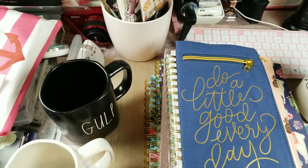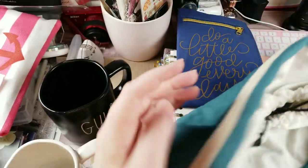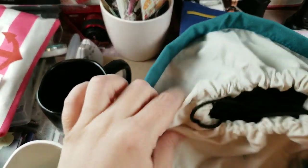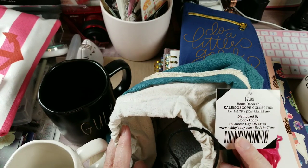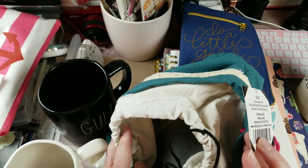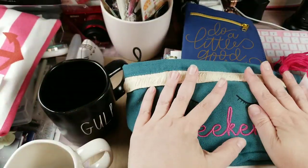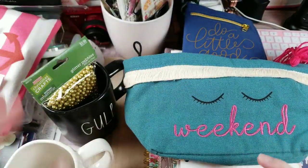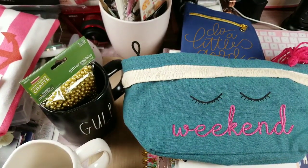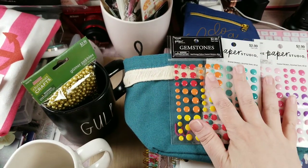I found this adorable little weekend pouch and I'm going to run back and get another one for my daughter-in-law. It's a neat little drawstring pouch — I used my 40% off coupon so I think it came to about $4.20. Also found some little gold glitter pebbles for $2.99. All Paper Studio was 50% off so I picked up some enamel dots because you can never have enough of those — those ended up being $1.49 each.